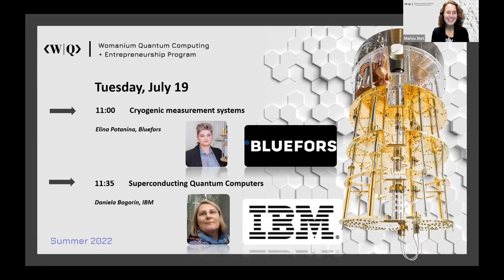Welcome back, everyone. Tuesday, July 19th — for some of you already Wednesday. Welcome back to the quantum computing and entrepreneurship program. Today, we have two talks that are very close to my heart: about cryogenic measurement systems and then superconducting quantum computers. I work with a dilution refrigerator myself, so I'm very much looking forward to the talk by Blue Force, and then Daniela Bogarin from IBM will tell us what to actually do in such a dilution refrigerator.